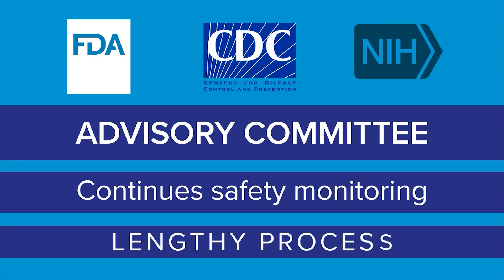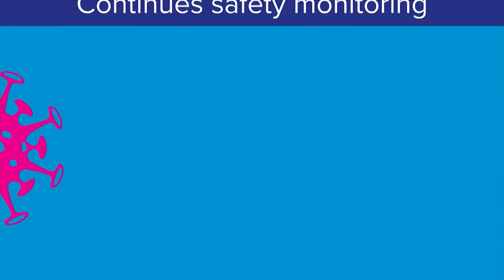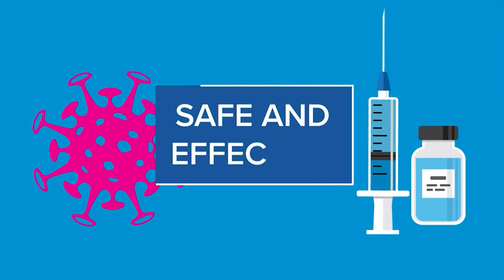It is a lengthy, layered process, but it's one doctors and scientists rely on to make sure vaccines are safe and effective before giving them this special distinction.